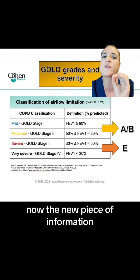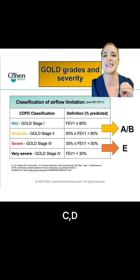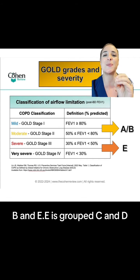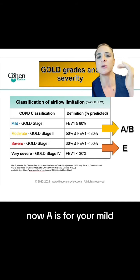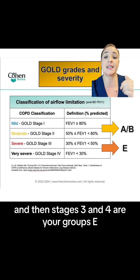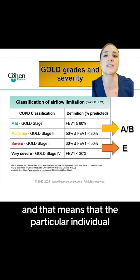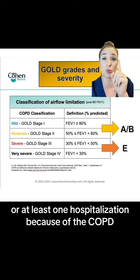Now the new piece of information is the groups. We used to have groups A, B, C, D — now we only have A, B, and E. E is grouped C and D. A is for your mild, B is for more symptoms than A, and then stages three and four are your group E, meaning the individual has had at least two flare-ups in the last year or at least one hospitalization because of the COPD.